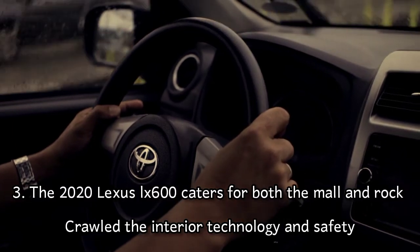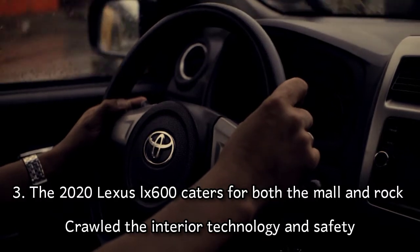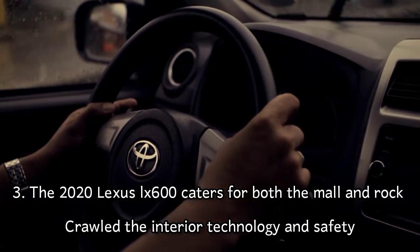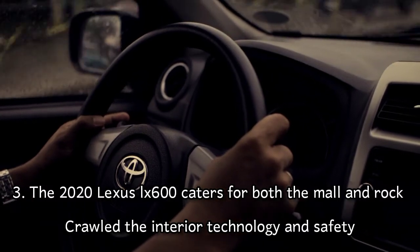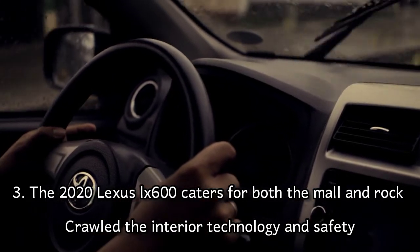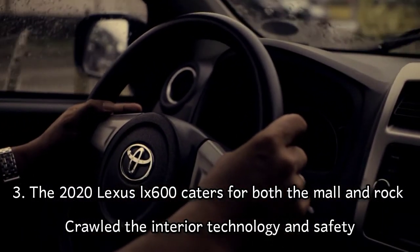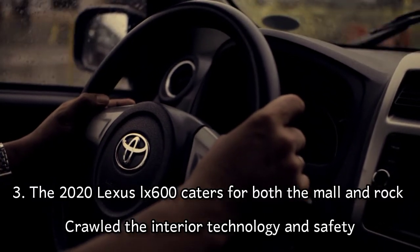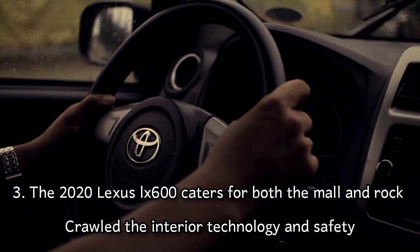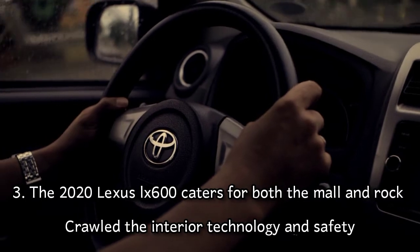This includes an infotainment screen measuring 12.3 inches with up to a seven-inch secondary screen below. The long-awaited fourth generation also includes the Lexus Safety System 2.5, a suite of driver aids. The package includes industry standards like collision warnings, emergency braking, and pedestrian and cyclist detection.